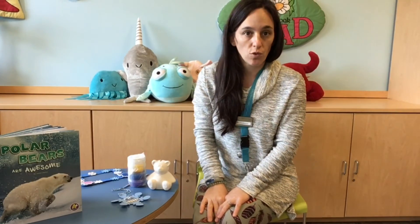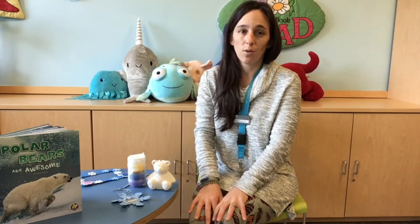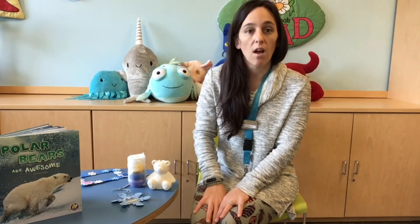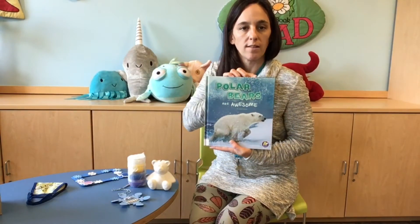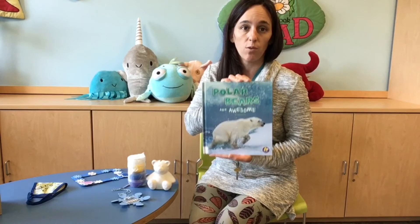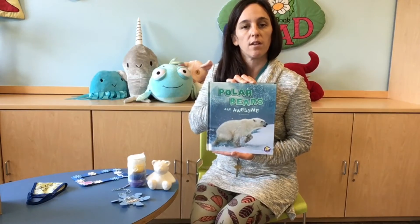Now I'm going to read you two stories. The first one is called Polar Bear Night, and it's a nice fiction story all about a sleepy polar bear. And then after that, I'm going to read you a non-fiction book called Polar Bears Are Awesome, and give you some really cool facts all about polar bears. I hope you enjoy. Stay tuned for the story.